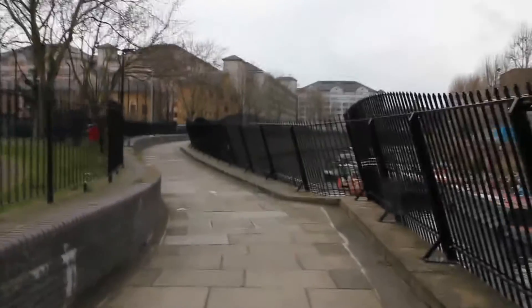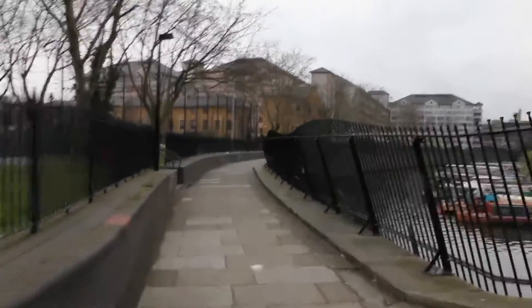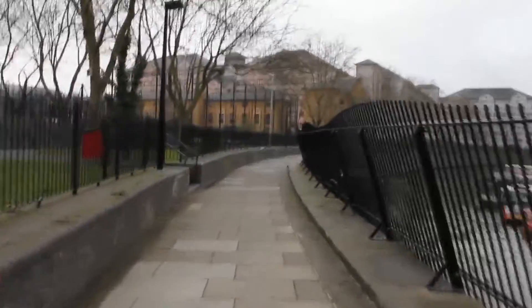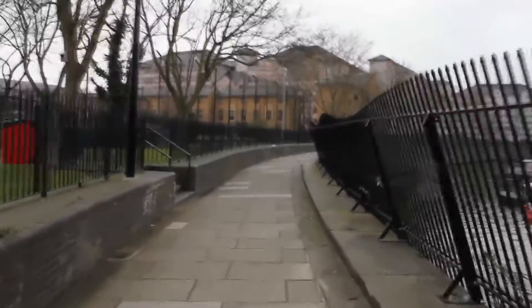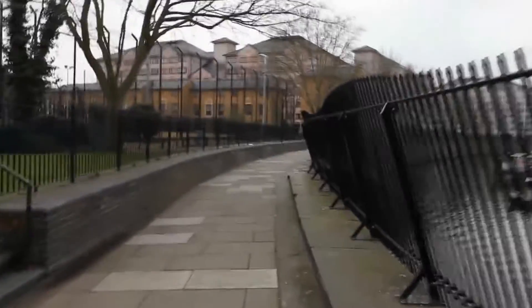We've arrived at St John's Wood and I've left the canal towpath because you get a better vantage point here for the substation. You may even be able to hear it already — that lovely 50 hertz hum in the background.